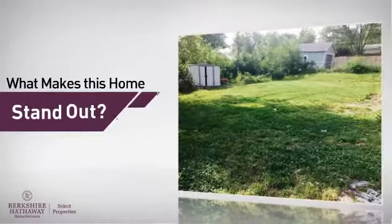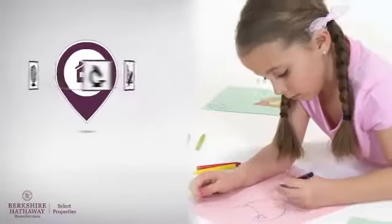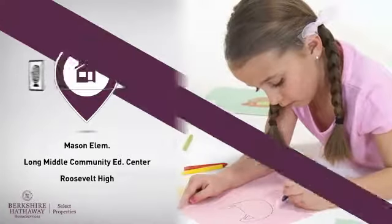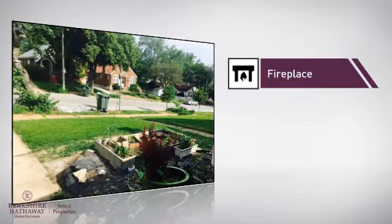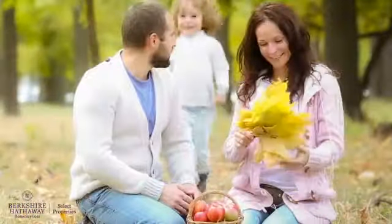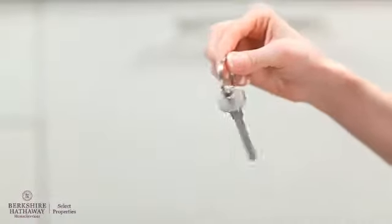But let's talk about what really makes this home stand out. Parents will be happy to know that it's located near several schools. This home also features some other great amenities, like a fireplace, for keeping you warm and cozy on cold winter nights. All these great features add up to a property that might be not just your next house, but your next home.